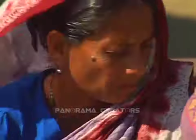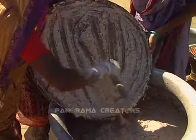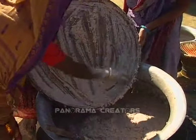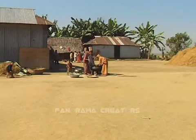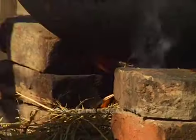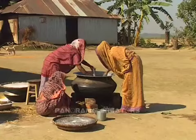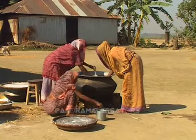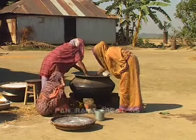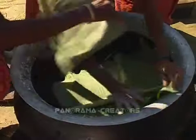Rice flour is then mixed with the cooked mashed rice in a large pot. When the mixture becomes thick after stirring over low heat, it is covered with banana leaves and left out in the yard.